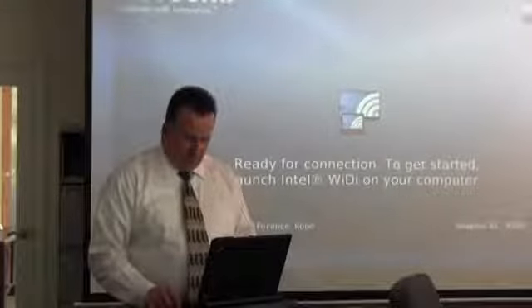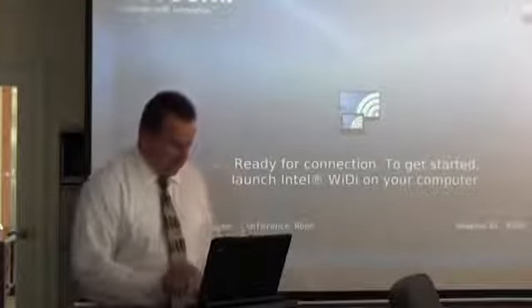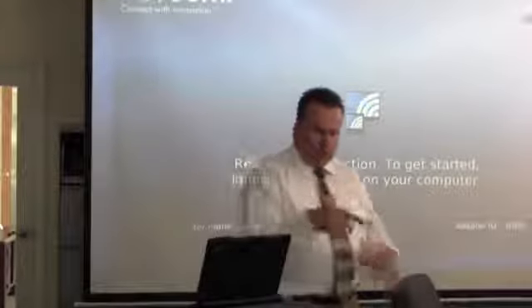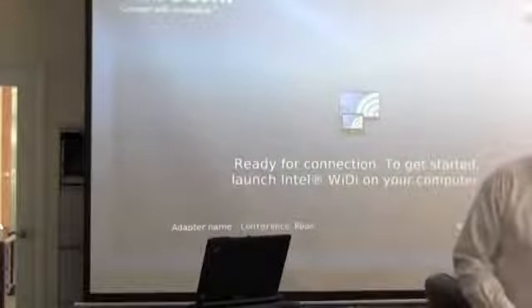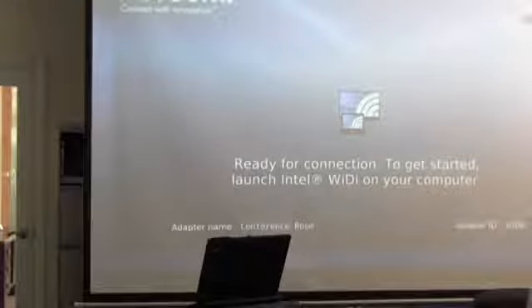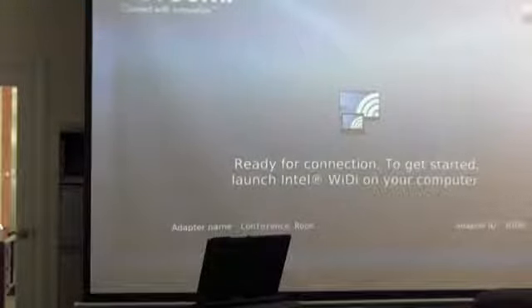We've talked about our original property management deal, the general services, and what we do. Last month we talked about evictions. I think this is actually the fourth class we've done.